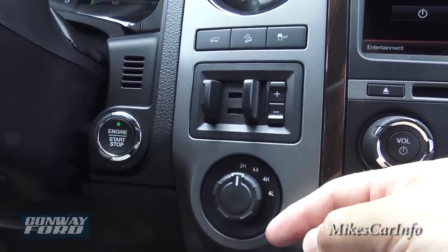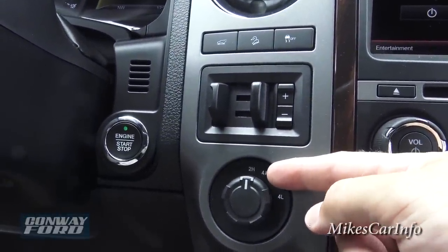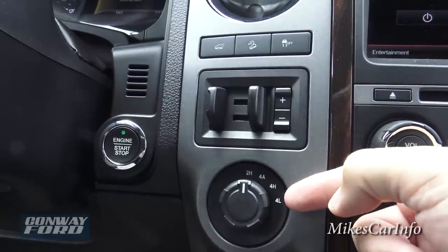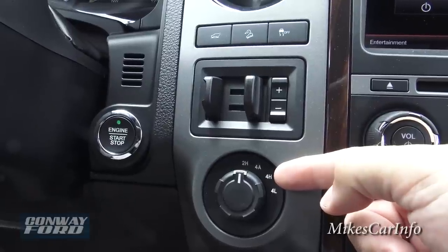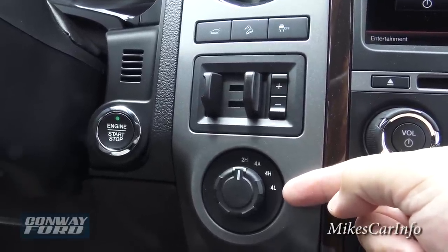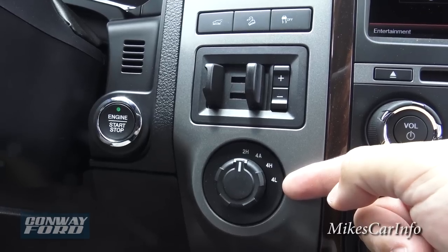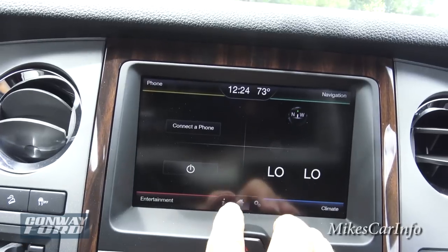Four-wheel drive is as easy as turning a knob. You have two-wheel drive high, four-wheel drive automatic (it'll cycle into four-wheel drive when it needs it), four-wheel drive high (you're in four-wheel drive and can drive faster), and four-wheel drive low for super slow speeds only.